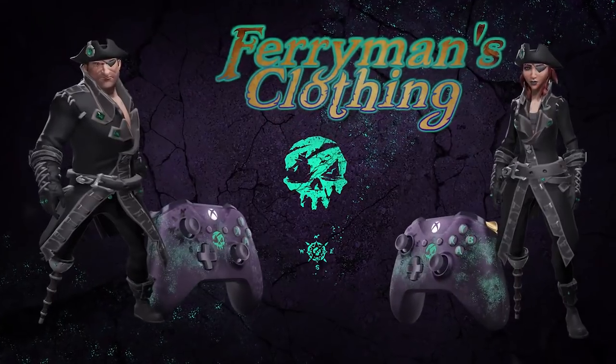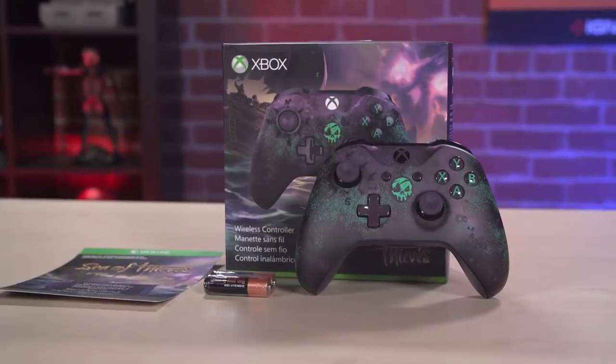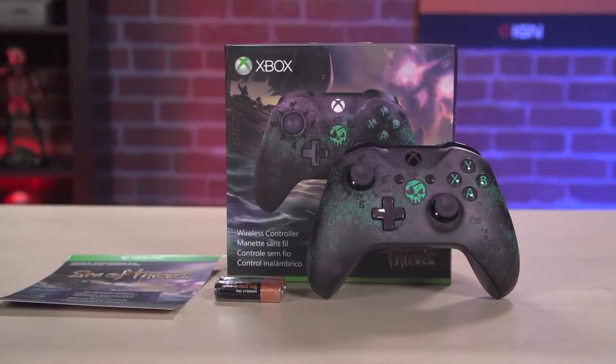In the box, of course, you get your batteries. But it also comes with a download code for an in-game clothing item — the Ferryman Clothing Set. And of course, you also get a 14-day free trial of both Xbox Live Gold and Xbox Game Pass.